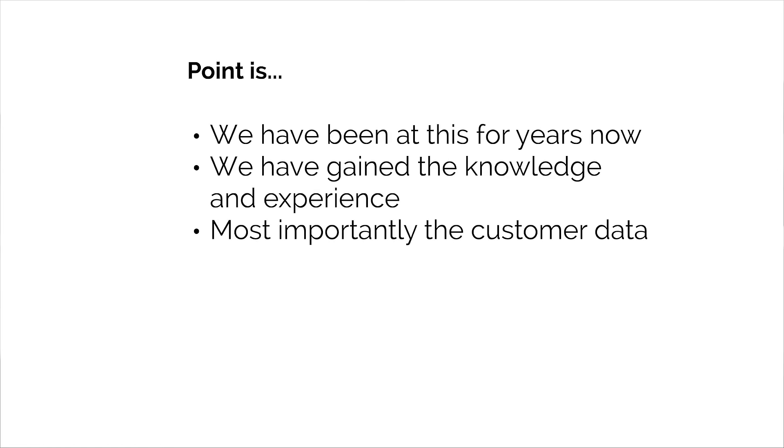We've got the Art Storefronts Facebook page, which is up to 64,000 likes, and well over 145 five-star reviews you can check out. Point is, we've been at this for a number of years. We've gained the knowledge and experience on what it takes to successfully sell art both online and off, and we get better at it every day. Most importantly, we have the customer data — we know what's working and what the people who are really selling art are doing differently.